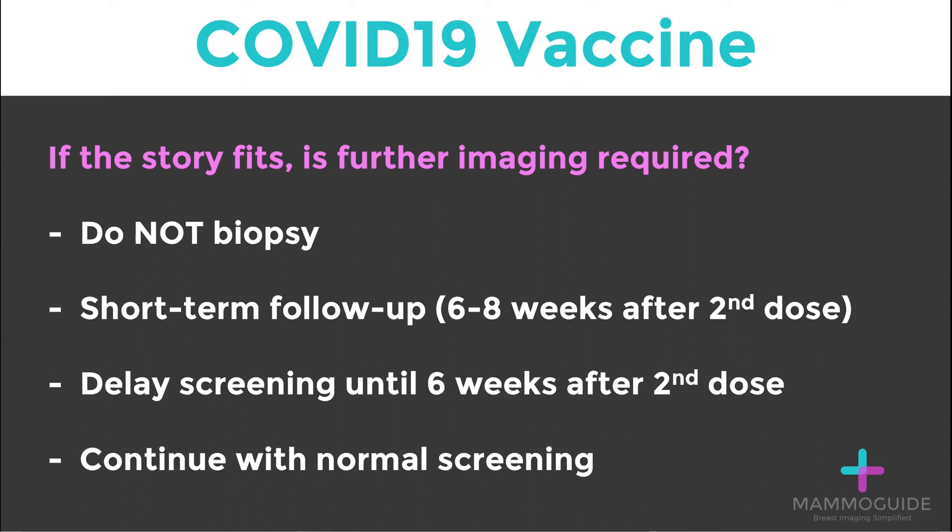If you are doing high-volume screening mammography and vaccinations are widespread in your area, you may find 20, 30, 40, or even 50 patients a day with enlarged lymph nodes. Some breast imagers are recommending short-term interval follow-up at six to eight weeks after the second dose. This is a reasonable plan and something that is done frequently for other causes of reactive lymphadenopathy.